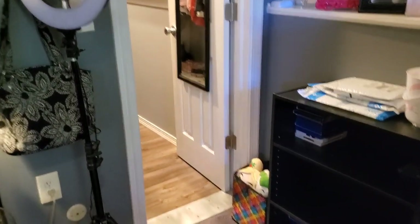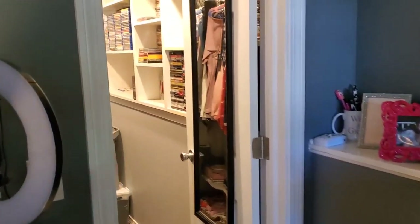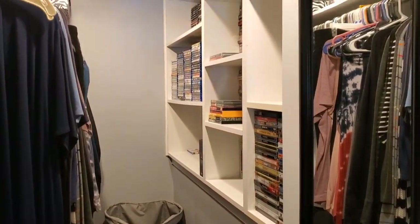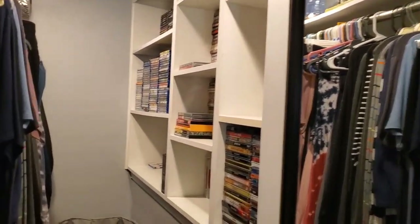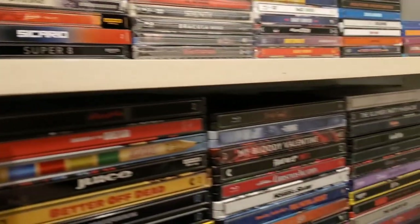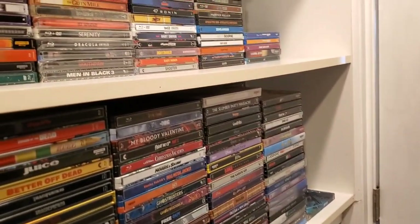Alright guys, as you can see there is the closet right there — my walk-in closet. There's my Joker and Harley Quinn stuffed animals but we won't pay attention to that. Let's go into my new physical media closet. I'm so proud of the hard work that I put into this. I kind of have to walk in and shut the door because it is a little bit tight in here, so that's the door I just walked into.